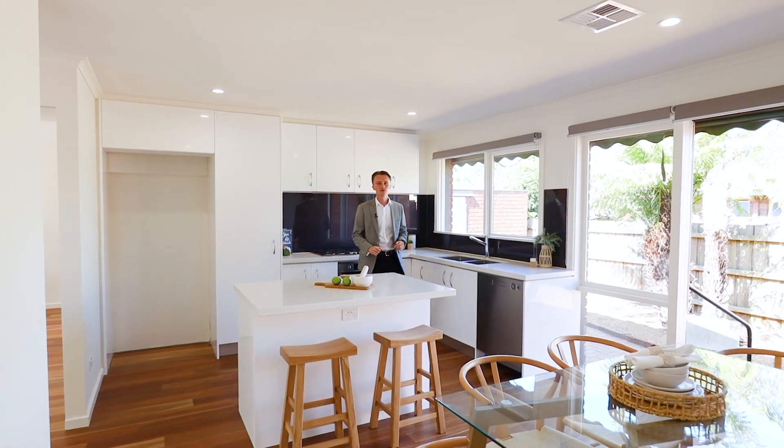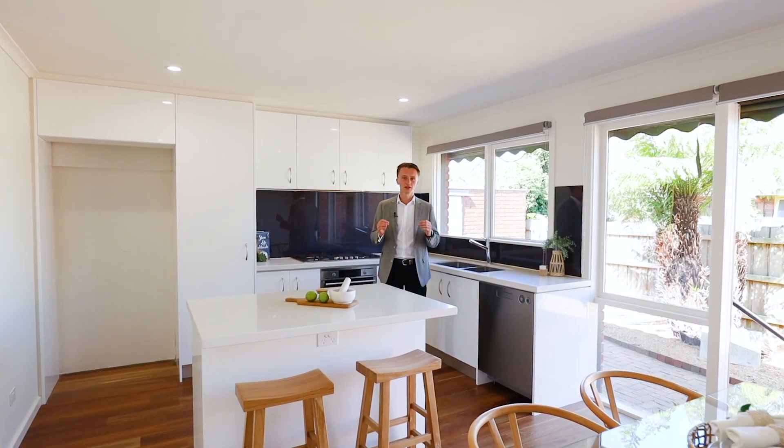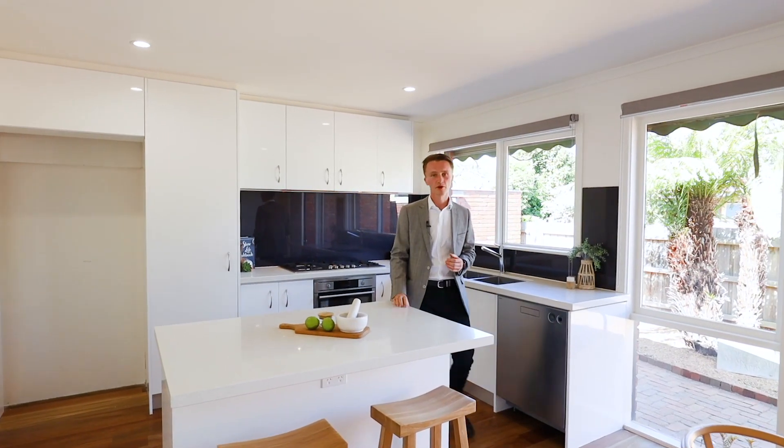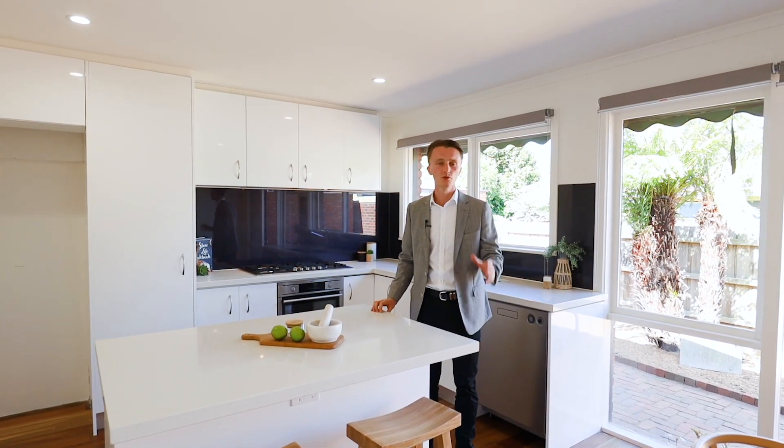A brand new renovation, so fresh you can still smell the paint. Hyper quality was the key focus here — from spotted gum flooring to stone bench tops, all the hard work has been done for you. All you need to do is simply move in and enjoy.